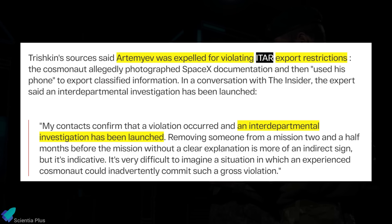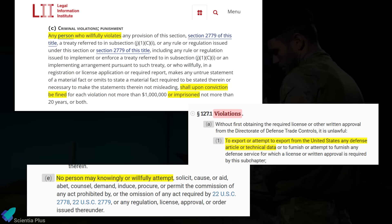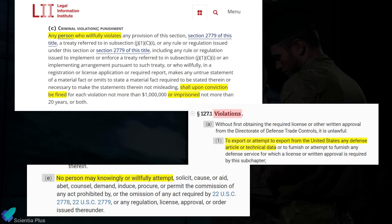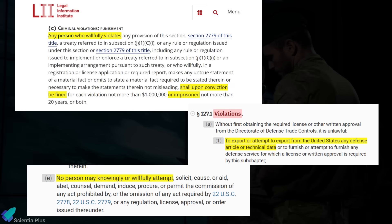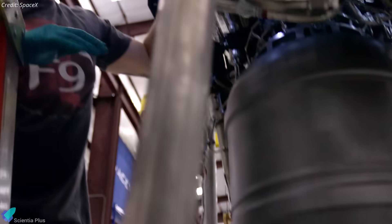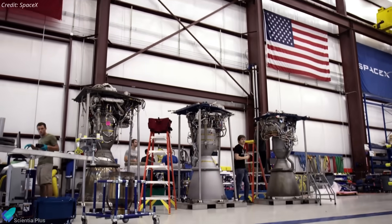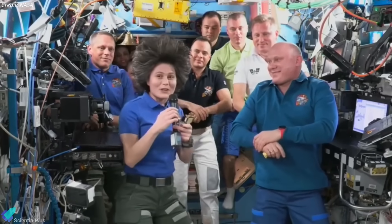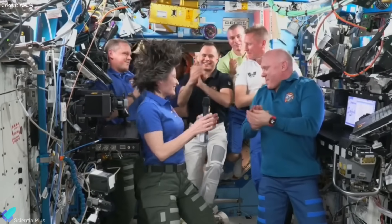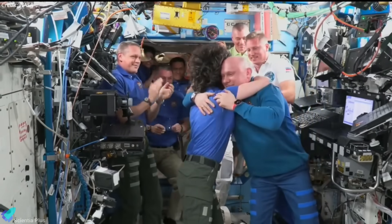However, no criminal charges have been filed yet. Any prosecution would depend on evidence of intent, as criminal ITAR cases require proof of a willful attempt to transfer controlled data. Unintentional breaches are usually addressed through administrative or diplomatic actions rather than criminal trials. Artemiev's removal highlights the strict enforcement of export control laws in joint missions involving international crew. The case is being viewed as a major security breach, and its outcome may influence future cooperation between the United States and Roscosmos, as human spaceflight becomes increasingly tied to national strategic considerations.